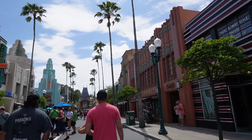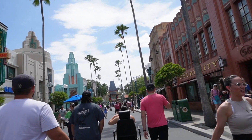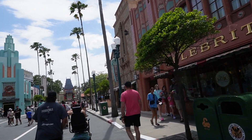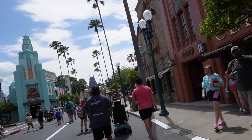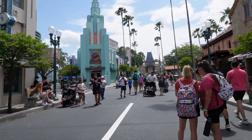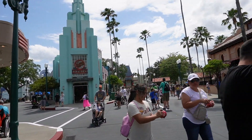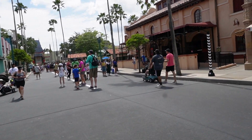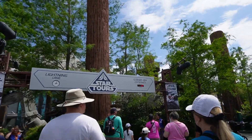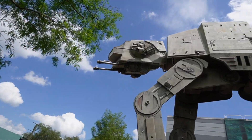We finally made it into Hollywood Studios — it seems like a very busy Sunday, but even though it's almost 90 degrees, at least the humidity isn't that bad and it's not raining, so the weather's not too bad. We're going to head over to Star Tours — it's only a 10-minute wait — and then from there we'll swing by and see what we can do before our dinner reservations tonight, which is somewhere new we've never done before, not on Disney property.